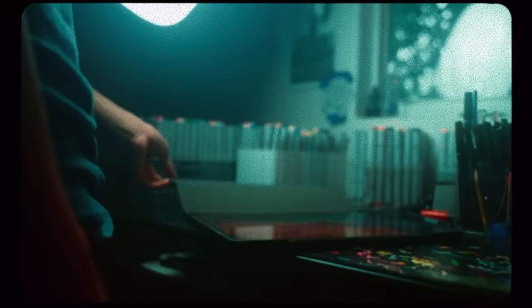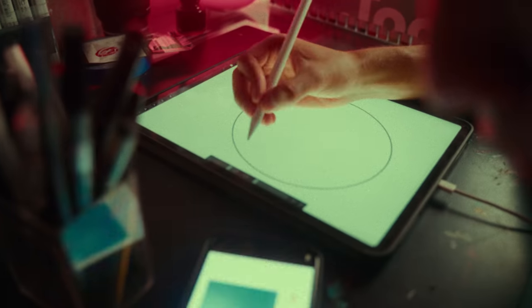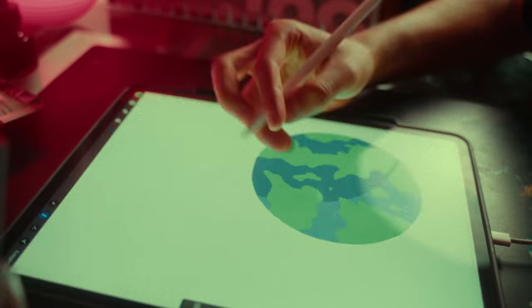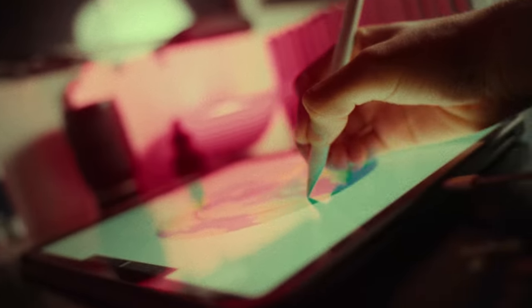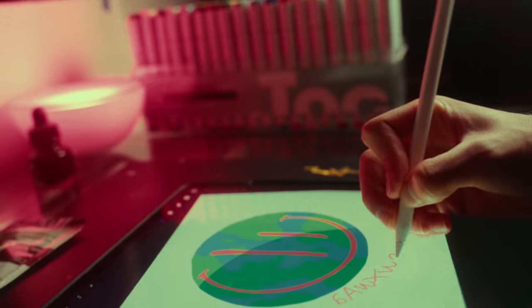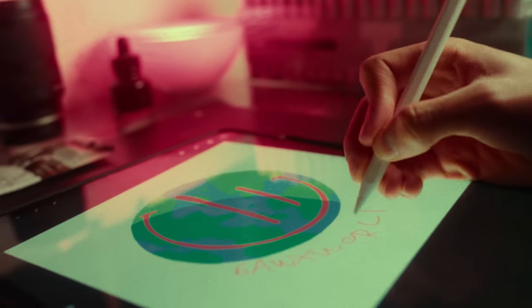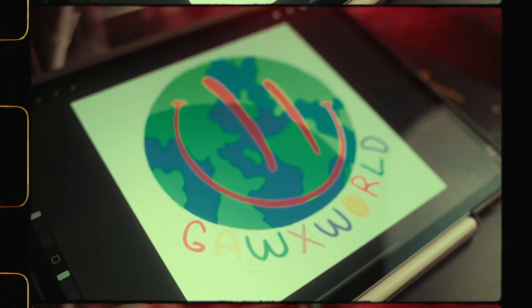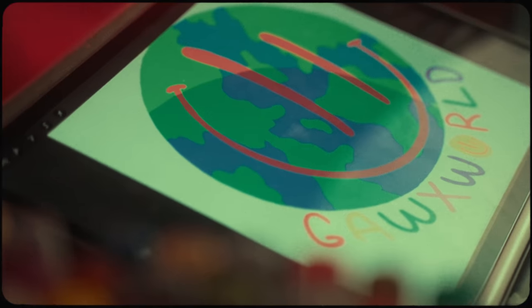Now it's time to start working on the clothes. First I'm going to make some designs that will be embroidered on the jacket. First I'm working on the design that will go on the back of the jacket. The first one is ready and I'm so happy with the result. Now let's draw the sleeve designs.